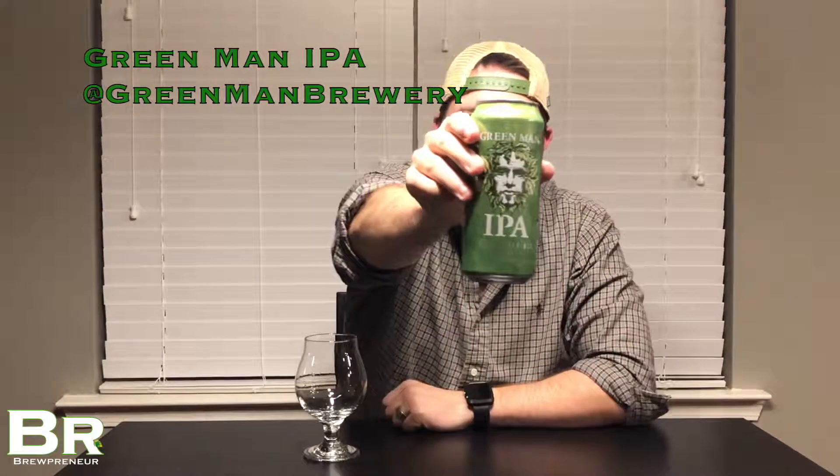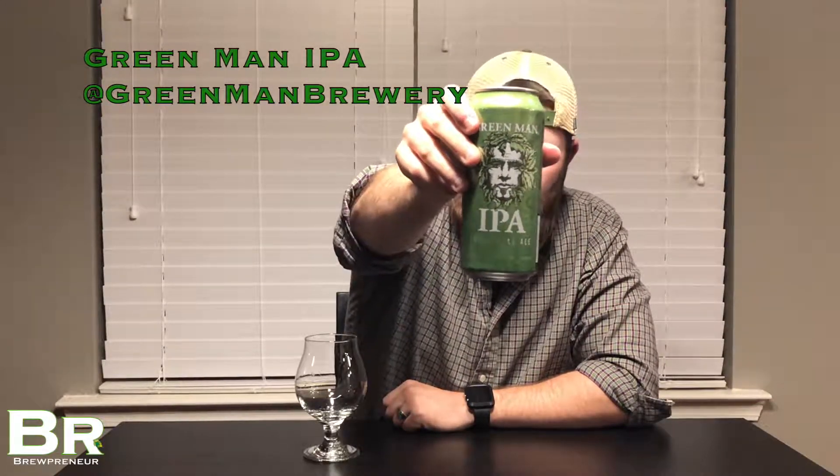This is their flagship IPA actually, and this one is 63 IBUs and 6.2% ABV. So really looking forward to this beer.